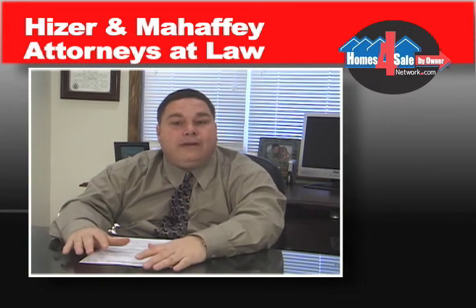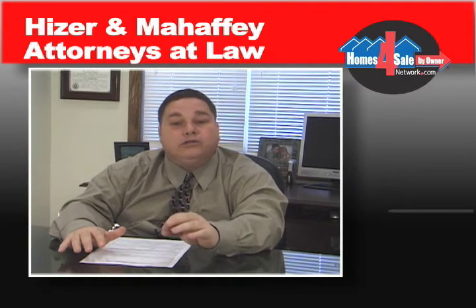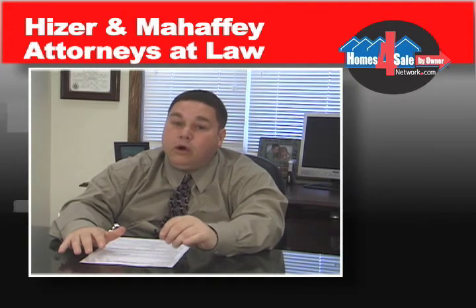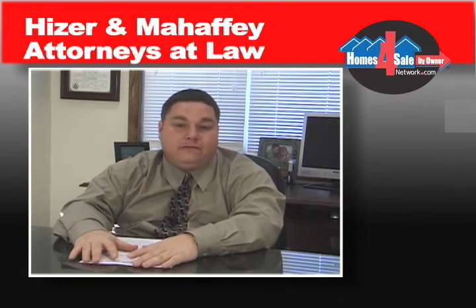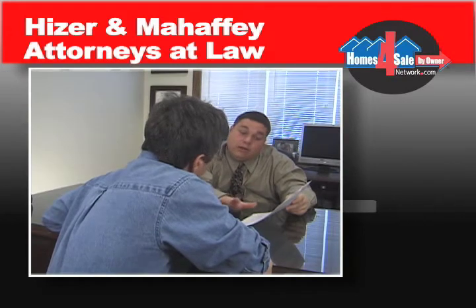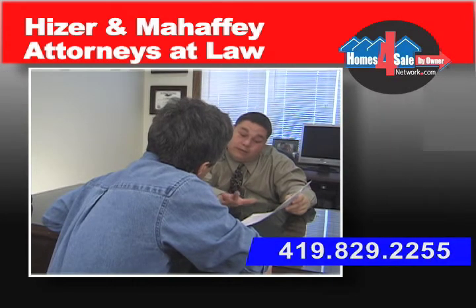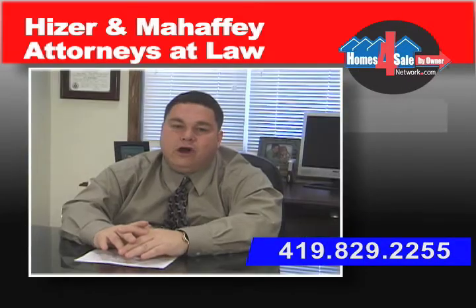At Heiser & Mahaffey, providing quality legal assistance for your buy owner transaction is our ultimate goal. Remember, this could be the biggest transaction you make in your lifetime, and you want to make sure that it runs smoothly. So if you're buying or selling your home by owner and you have questions about the process, feel free to give us a call.